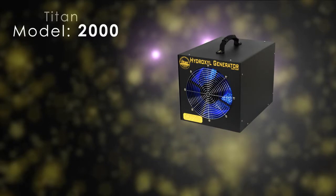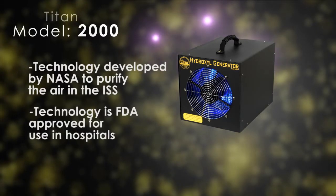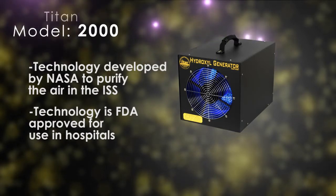The technology in the Titan 2000 was developed by NASA to help purify the air in the space station and is approved by the FDA as safe for use in hospitals, including neonatal wards.